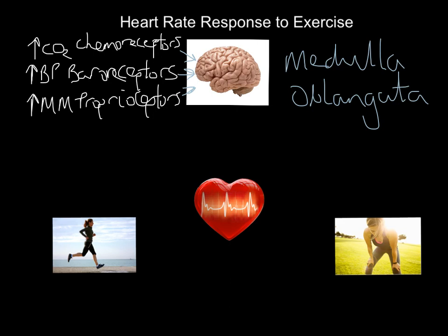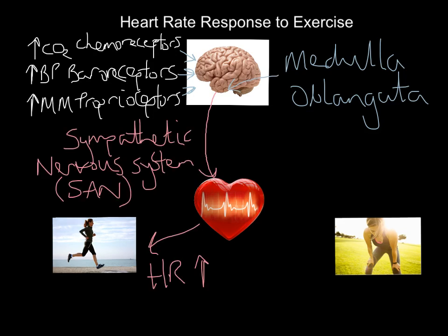The medulla oblongata controls our heart rate, our breathing rate, our blood pressure, and how much blood flow we've got going to and from the muscles. That's a very special structure in the brain. What happens next is that the medulla oblongata is going to send an impulse down a nerve that connects the medulla into the heart — specifically into the SA node. As you remember from the video on the heart's conduction system, the SA node is the thing that generates the impulse to set a heartbeat off.